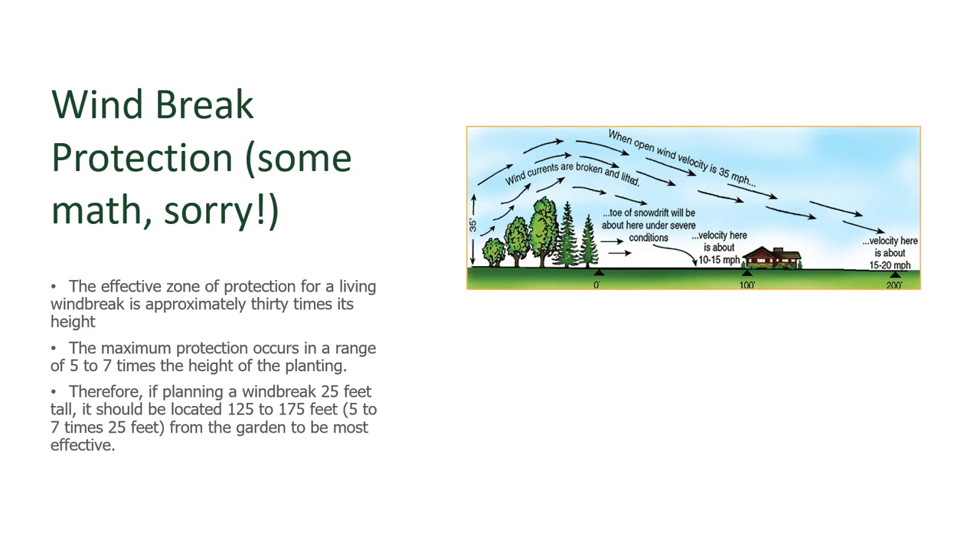Where is the sweet spot for getting the best protection from wind? There's a little bit of math involved. Windbreaks will give you protection roughly 30 times the height of the windbreak itself, but not that whole distance is fully protected. The ideal location where wind is at its slowest speed behind the windbreak is approximately five to seven times the height of the windbreak away from it. For example, if you're planting a 25-foot tall windbreak, the most protected garden location needs to be five to seven times that height away — in other words, 125 to 175 feet away from it. That's the sweet spot for windbreaks.